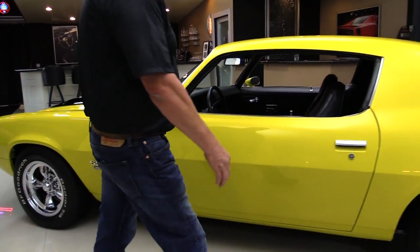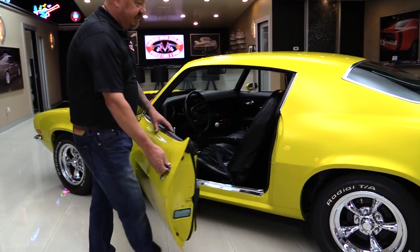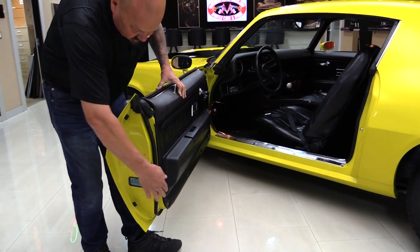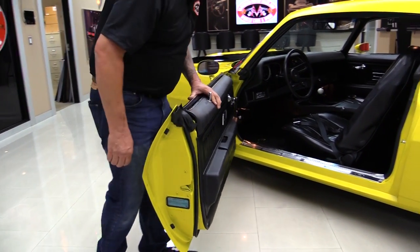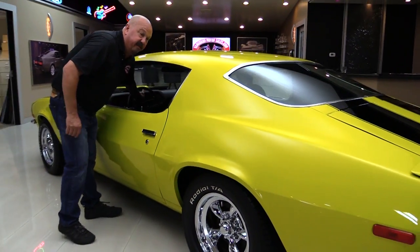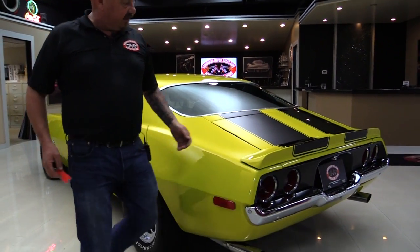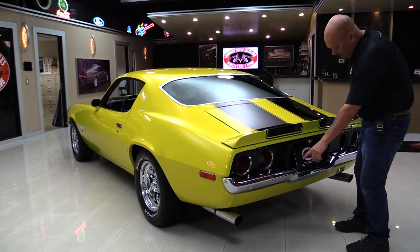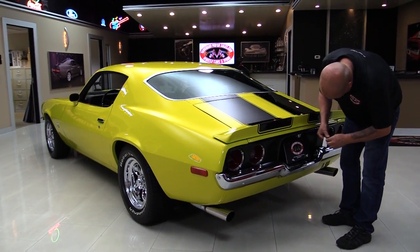Look how nice and easy that big old door opens up, and look how nicely painted that is. We've got great looking rubber there — it's been replaced. We'll take a nice close look at the interior in a minute. Got the little spoiler on the back. Those stripes are buried underneath the clear. The chrome on the back bumper looks great.